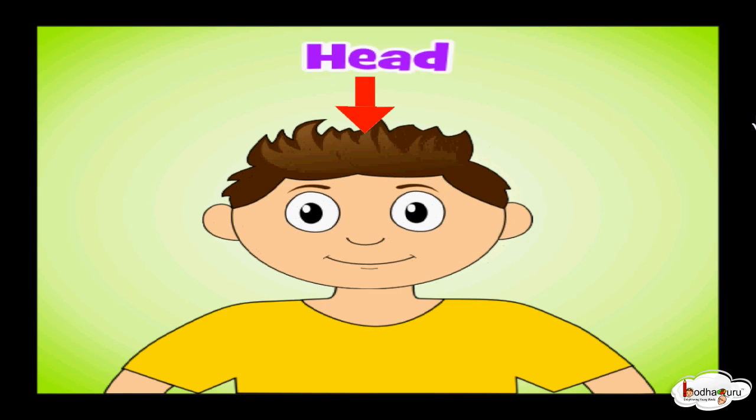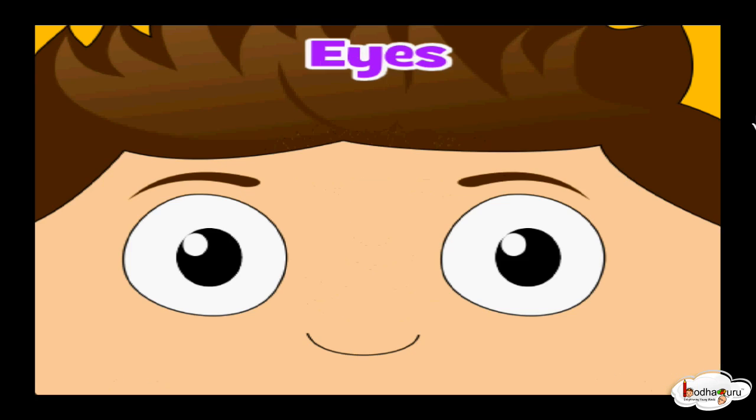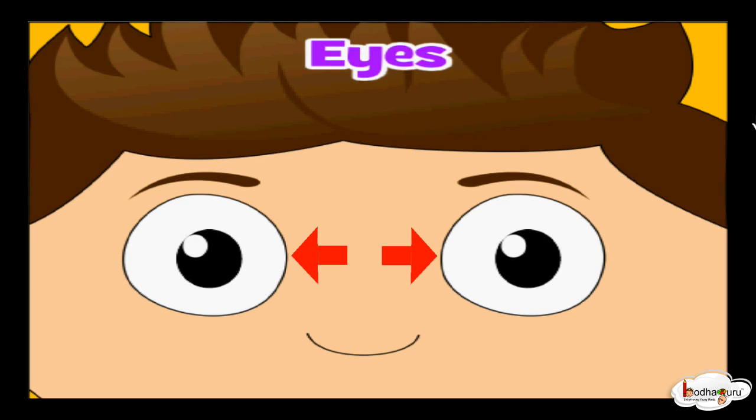This is my head. These are my eyes. I see with my eyes.